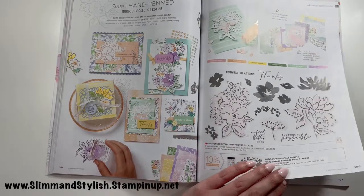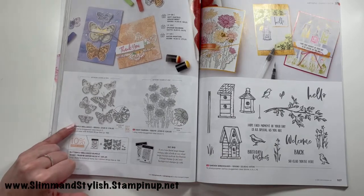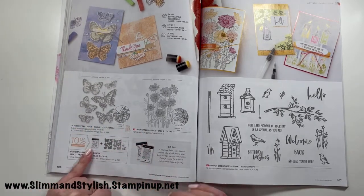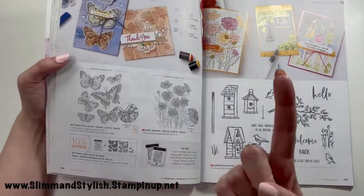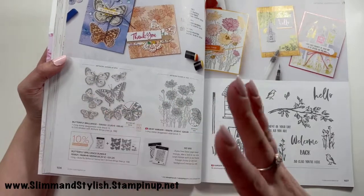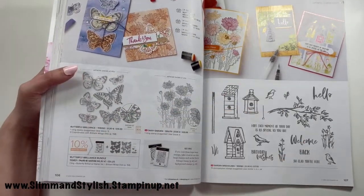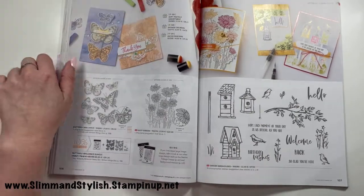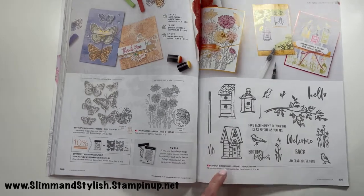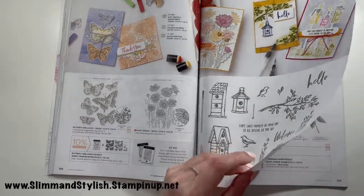Butterfly Brilliance is here — again it's one stamp with all the butterfly images on it, and one die that cuts all of them out, similar to Many Messages I mentioned earlier. Daisy Garden is also here. Garden Birdhouse is coming home to me — already in my basket on its way. I think it's lovely.